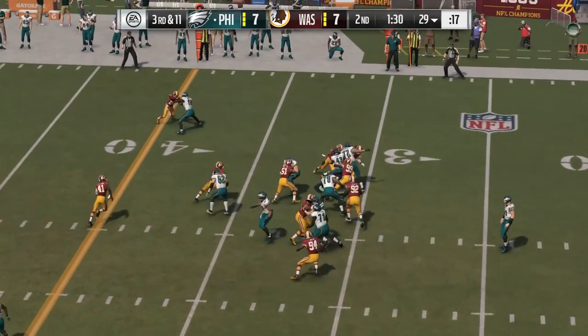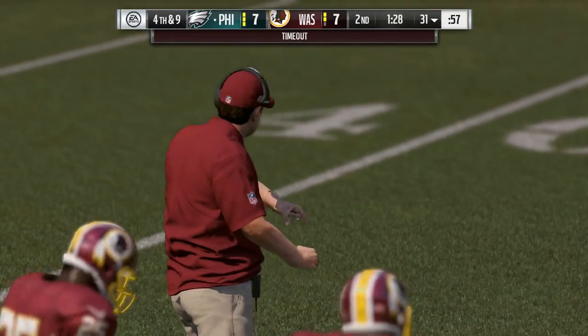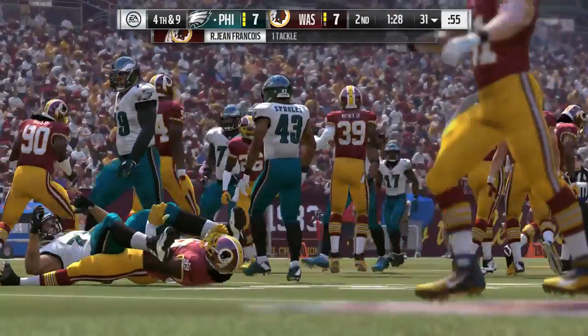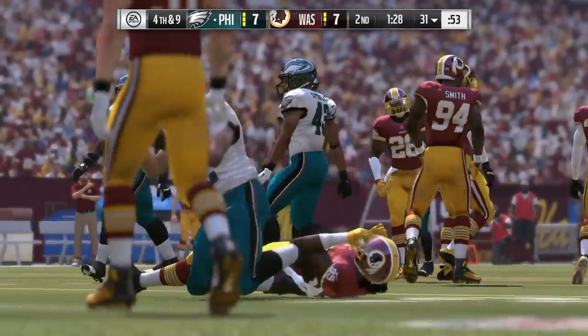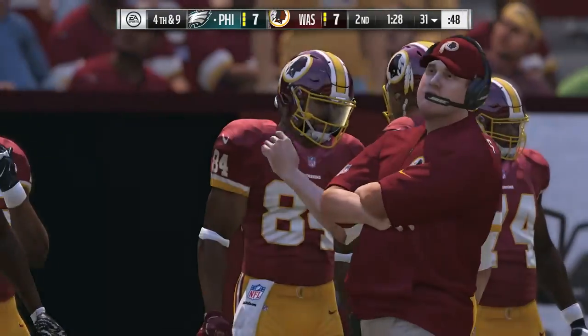Now it's the all-purpose back — this is Darren Sproles. Give him a couple on the run as it brings up fourth down. And now we're going to get a timeout called by the Redskins defense. It's just their first, so they'll have two remaining here before we get to halftime.